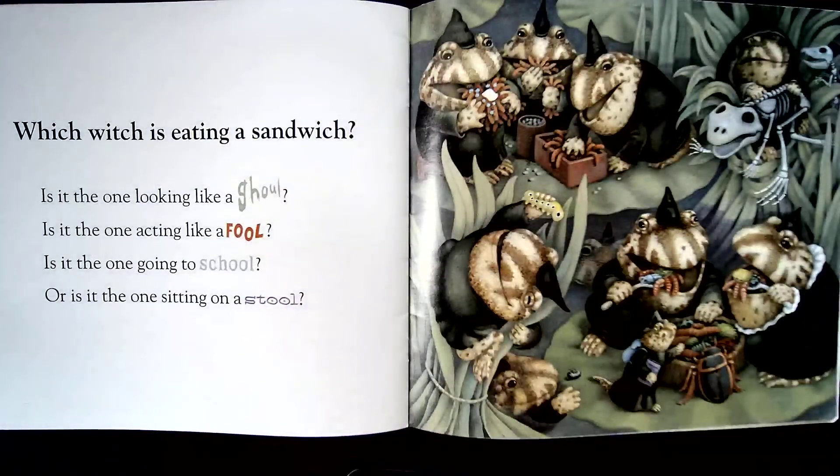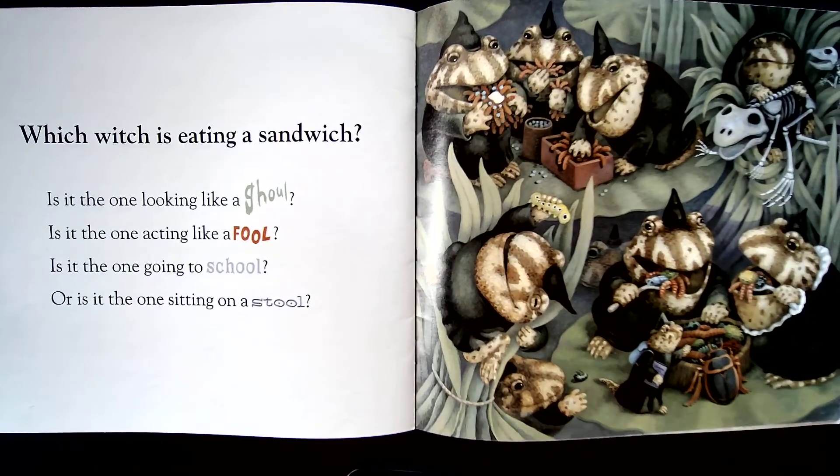Which witch is eating a sandwich? Is it the one looking like a ghoul? Is it the one acting like a fool? Is it the one going to school? Or is it the one sitting on a stool?